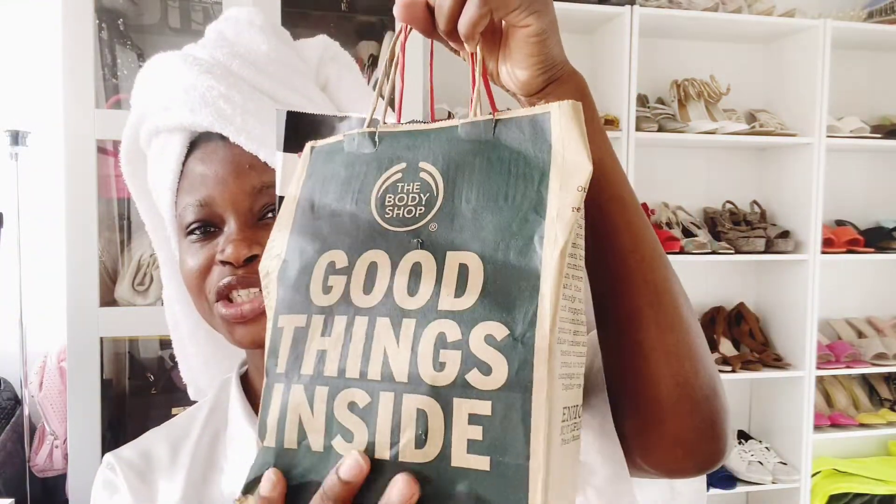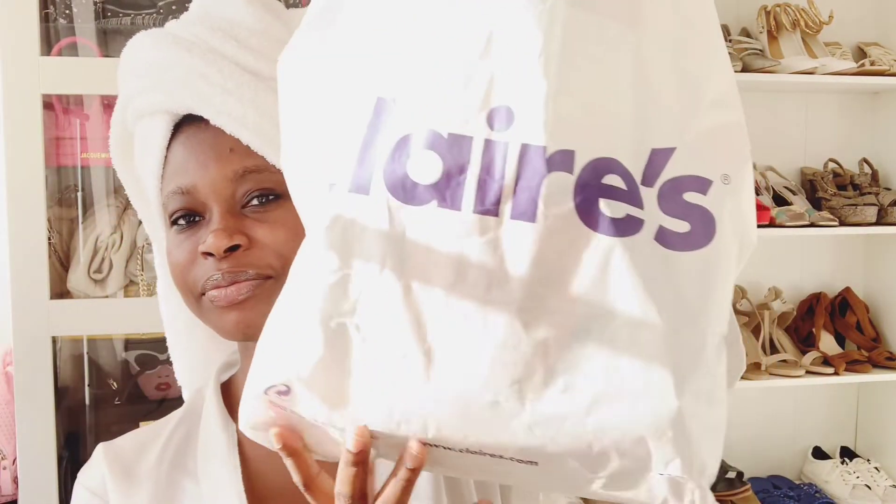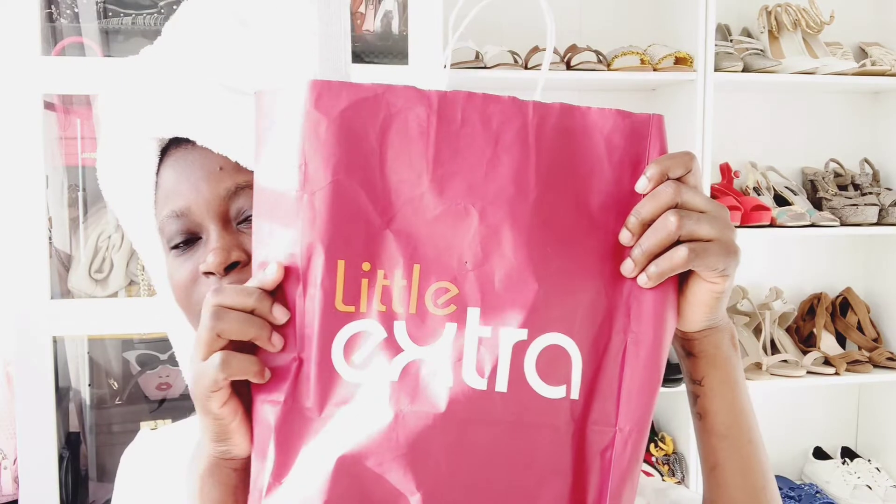I have The Body Shop right here — it's one amazing brand I go to for all things skincare. Next is Sephora, also for skincare and beauty. I also have Claire's, and then a brand called Little Extra, where I shop more for wellness — like having a spa time at home, taking a bath. Little Extra is the best for amazing candles and stuff.